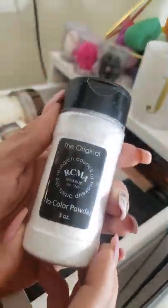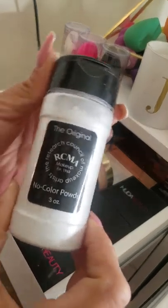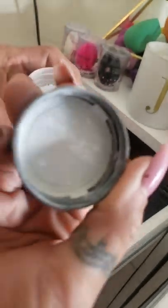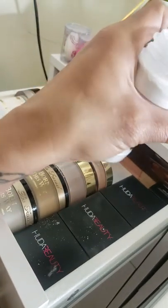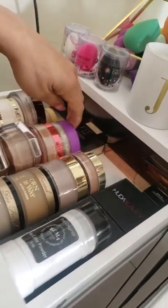Next we have the RCMA, which I recently got after a lot of makeup artists raved about it. It's adorable — it looks like a spice container — but it is a little messy. If you put what you need in the lid, it is super finely milled and silky. It just blends into your makeup, melts everything together for a beautiful finish, and it doesn't leave any white cast whatsoever. I love it.